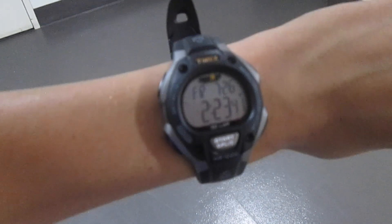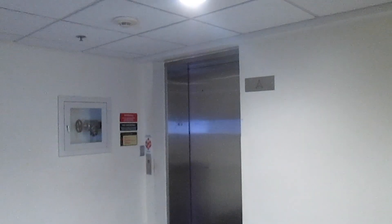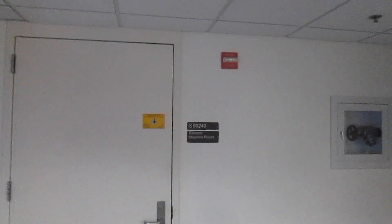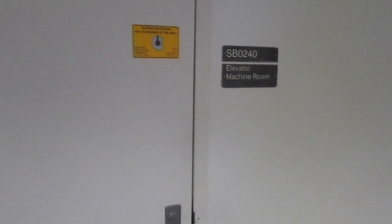All right, there's the trusty Timex in 2019. This will be over number five at the Adele H. Stamps Students Union, University of Maryland, College Park, Maryland. There's the elevator machine room.